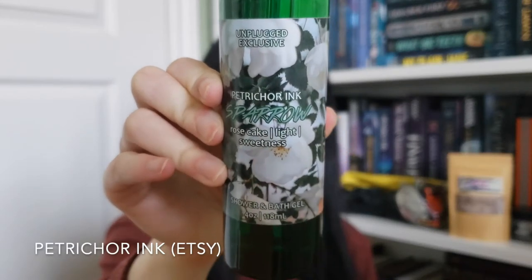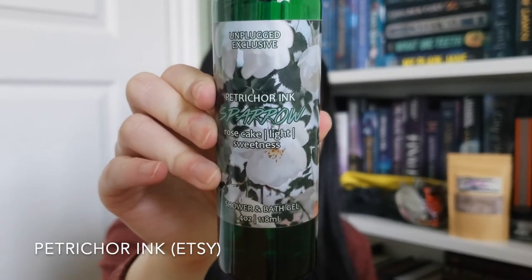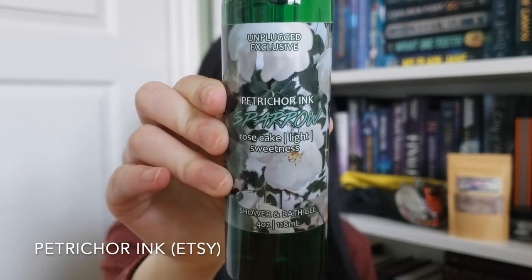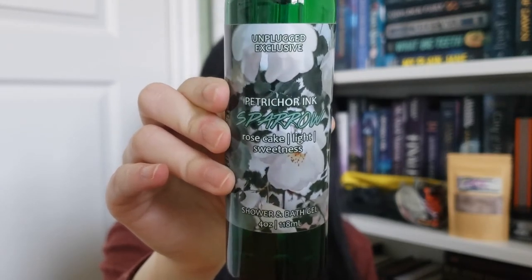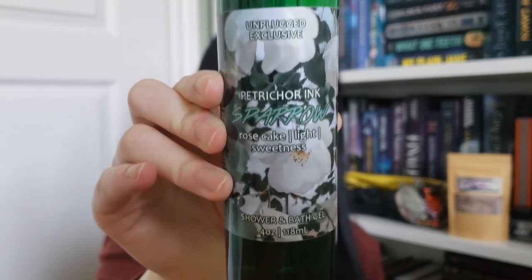The next item comes in a little green pouch. It's a shower and bath gel from Petrature Inc. — it's an Unplugged exclusive. It's inspired by Strange the Dreamer character Sparrow, with scents of rose, cake, light, and sweetness. It smells really good — fresh and light. I can never get enough bath products, so this really fits in with that self-care theme I love about Unplugged.